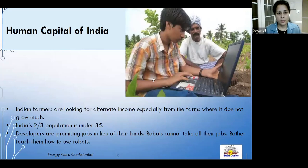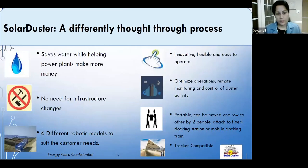Energy Guru researched robotic systems globally and designed a system for the Indian context that would work anywhere in the world. Their Solar Duster is a completely waterless system — water is too scarce in India to use for cleaning. It is a flexible, portable system that can be moved from row to row manually or automatically, with six different models depending on developer requirements.